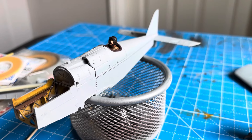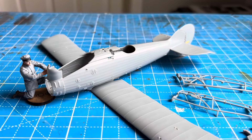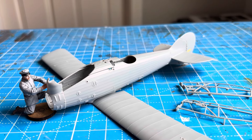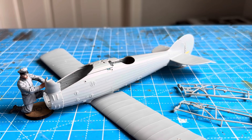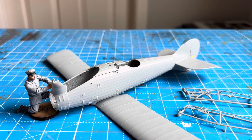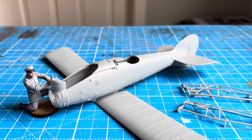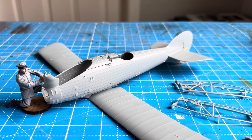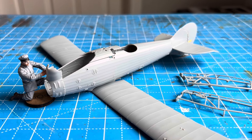So if a reviewer is going on and on about these being the most magnificent models, my response would be: yes, but they're not going to go together like the vast majority of Tamiya aircraft will. You're going to have to work at it. And if you're a really skilled modeler, you probably won't even mention it. If you're an average modeler, you've got your work cut out for you. I, of course, am just an average modeler.